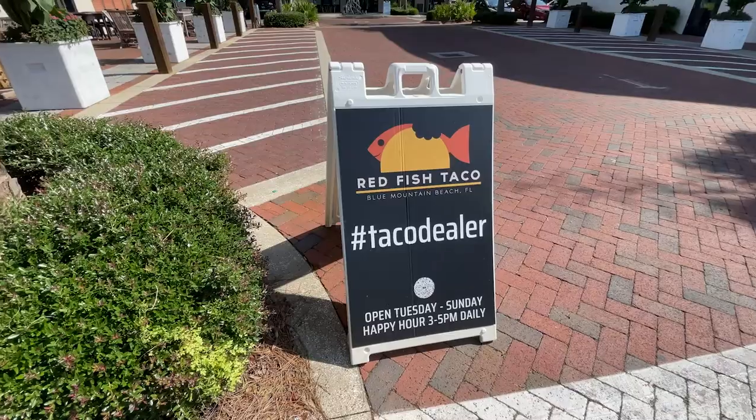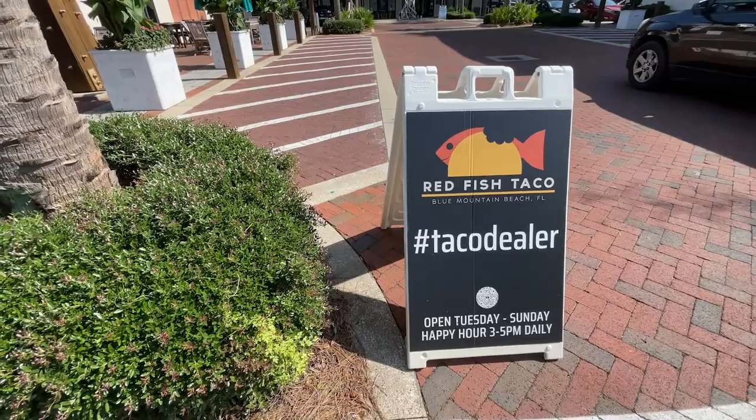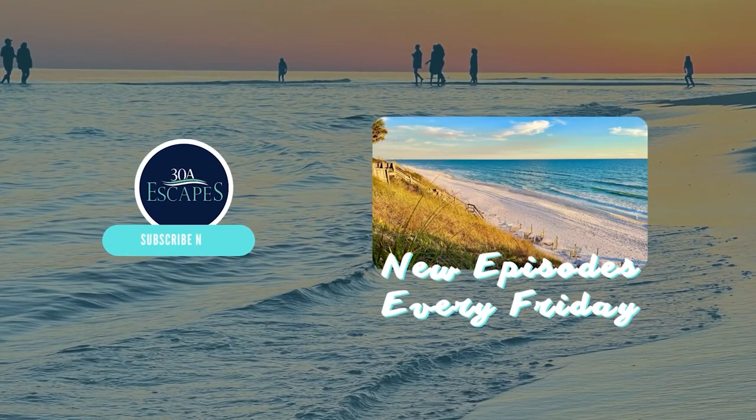Thank you for watching this week's episode of Escape to 30A. Be sure to like and subscribe to our YouTube channel so you don't miss any of our 30A Escapes content.